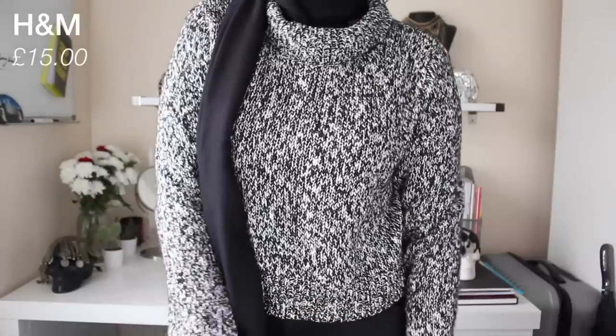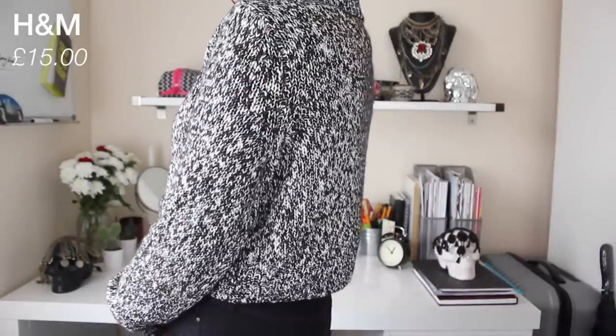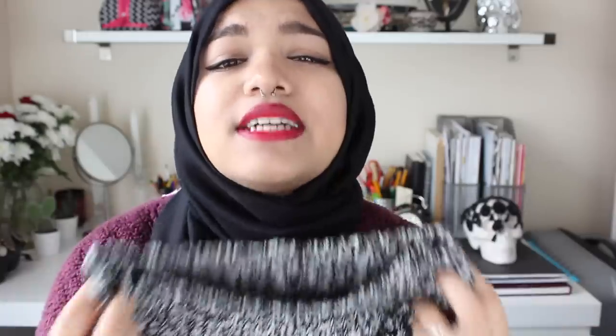The next cropped jumper is like an absolute favourite of mine — I recently posted it on Instagram and you guys loved it. It's a knitted cropped jumper with a polo neck, or turtleneck, which keeps me nice and warm and snuggly. The sleeves are unusually long for a cropped jumper, but I just bunch them up on the sides. This was also £15.